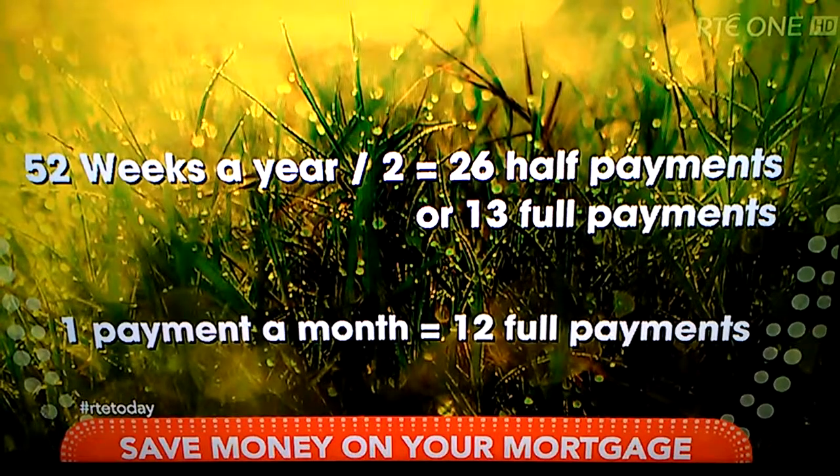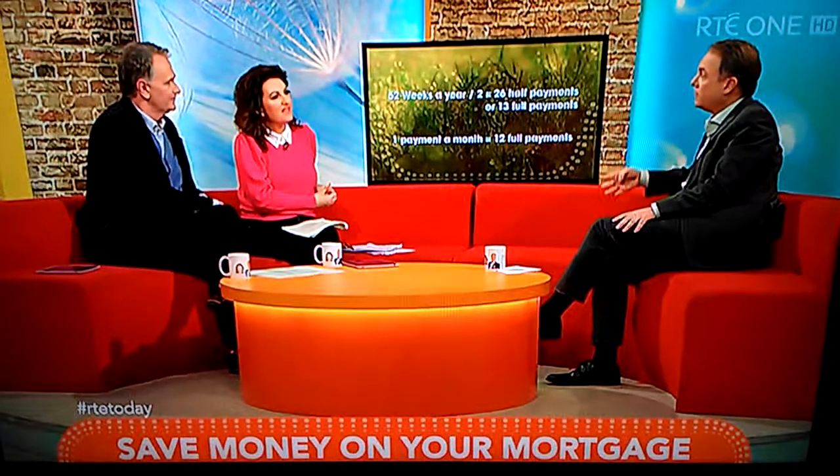Correct. You're making 13 repayments rather than 12. And it makes a massive difference on interest — a huge difference.